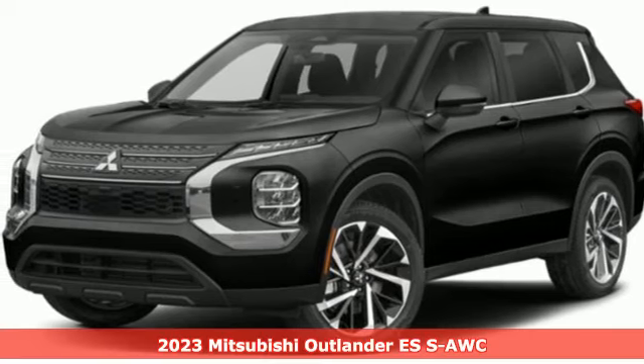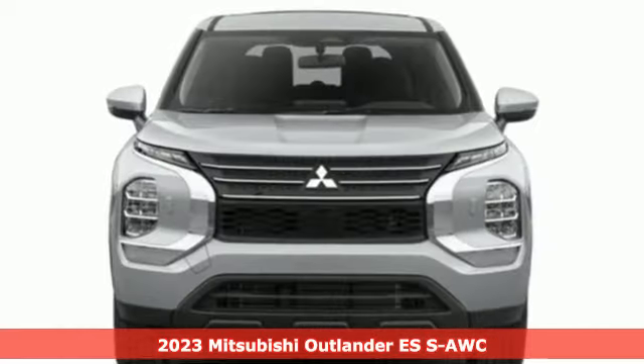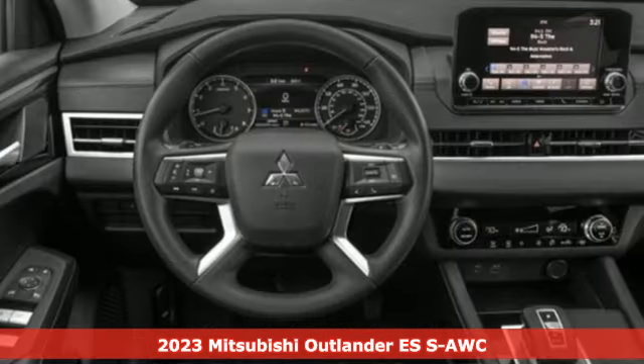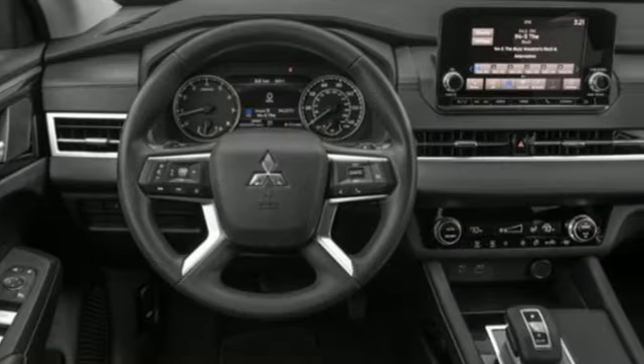It's a new 2023 Mitsubishi Outlander. Get into something different. Mitsubishi has what you're looking for. It's equipped for all your driving needs and wants.